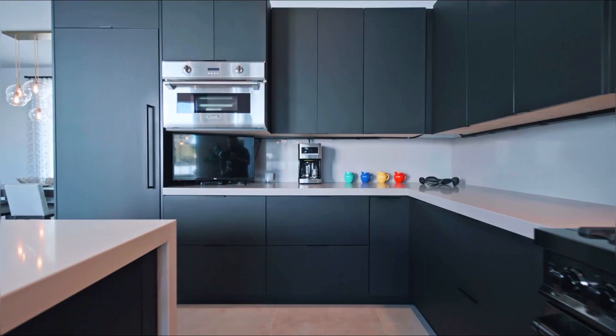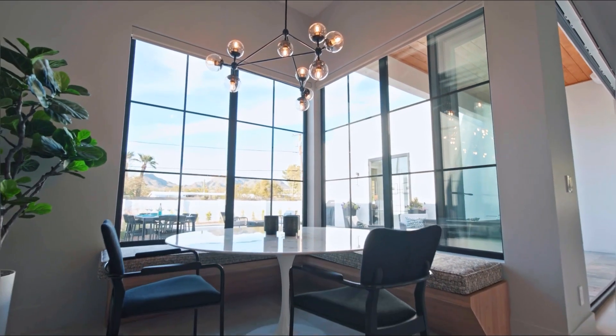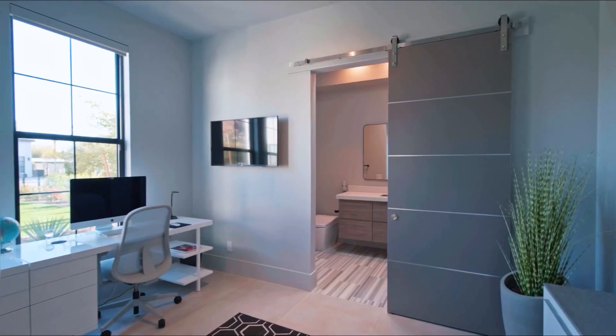Six burners and a grill will not stop me from cooking. Come and enjoy this beautiful island that leads us to a sitting area that is full of natural light. You will enjoy this incredible environment.